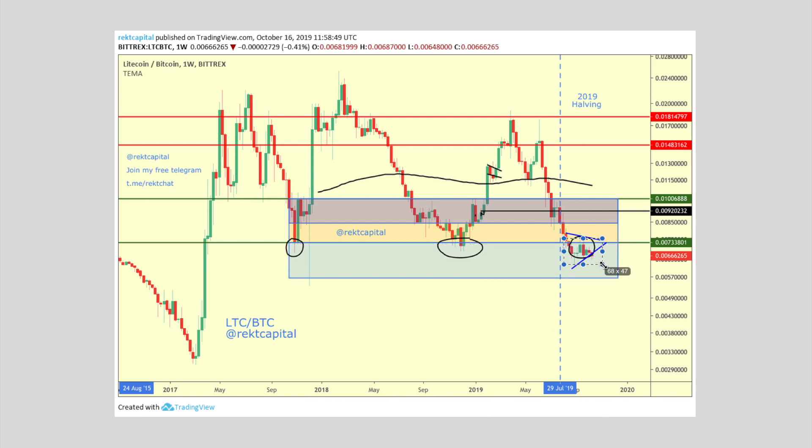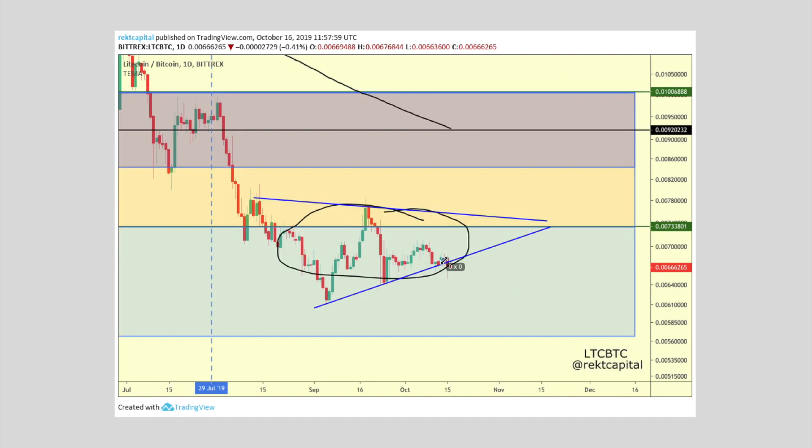The blue region isn't providing that sharp market reaction that it used to in the past. Before, all it would take would be a wick into this blue region and we'd see a sharp reversal to the upside — but we're not really seeing that over here. So Litecoin will likely have to delve deeper into this blue region to summon the buy interest from market participants, to summon that demand so that it can enjoy a reversal once again. At the moment it does want to break down — it is threatening to test this higher low as a resistance. Once we get that bearish confirmation, we'll probably see further downside for Litecoin.